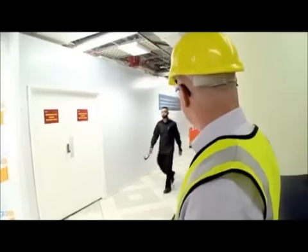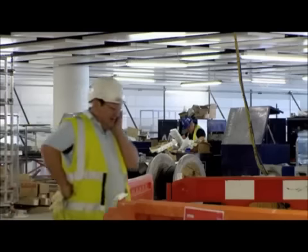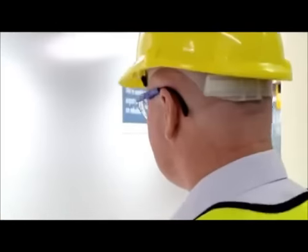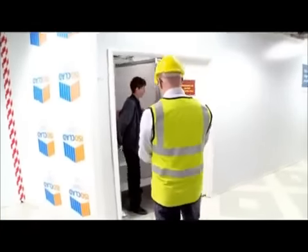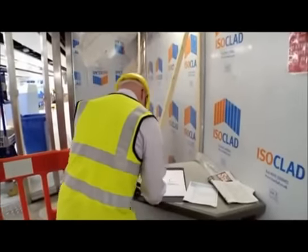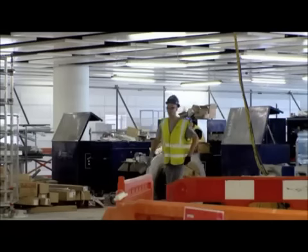Today Jeff is experiencing for himself what it's like to be kept waiting at security. After a 10-minute wait, Jeff is finally let in.